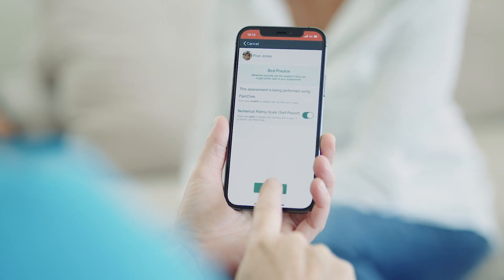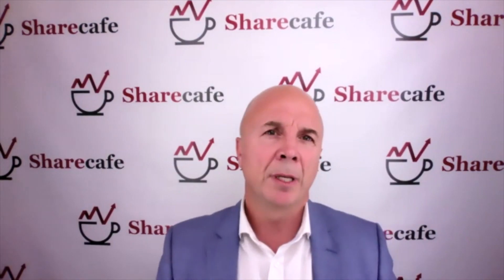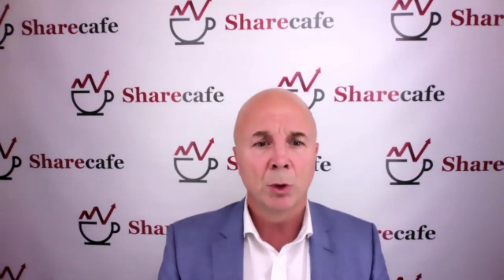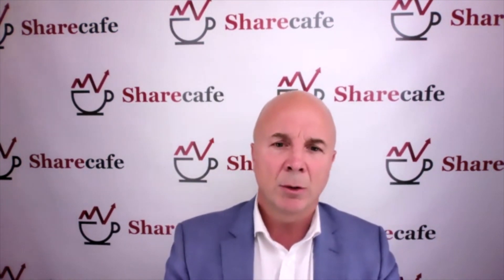So what we've done now is add the numeric rating scale to the PayneCheck app system to allow us to assess pain for all people in every situation. That's now been given clearance by the European regulators, including the UK, and by the Australian regulator as a medical device. In the announcement, you stated that PayneCheck Universal will also generate significant additional data on pain assessment outcomes. Why is this data so important, and how do you plan to monetize it?